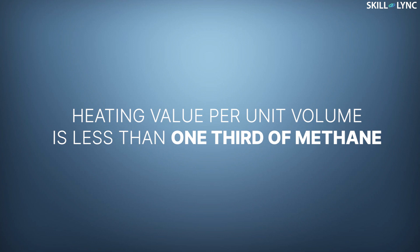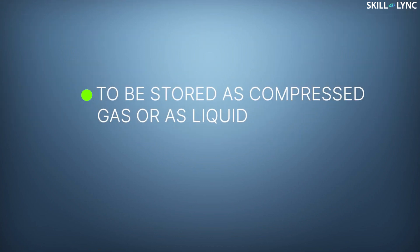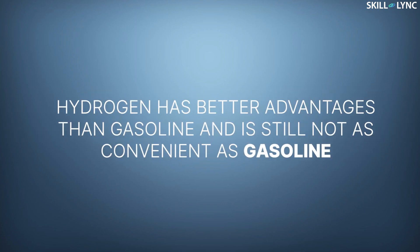The heating value per unit volume of hydrogen is less than one-third of that of methane. As we already spoke in our previous video, hydrogen has to be stored as compressed gas or as liquid, which increases the storage space. Even though hydrogen has better advantages than gasoline, it is still not as convenient as gasoline.